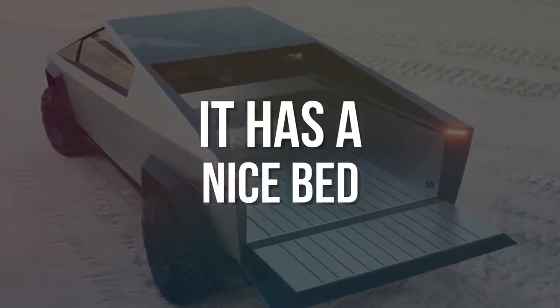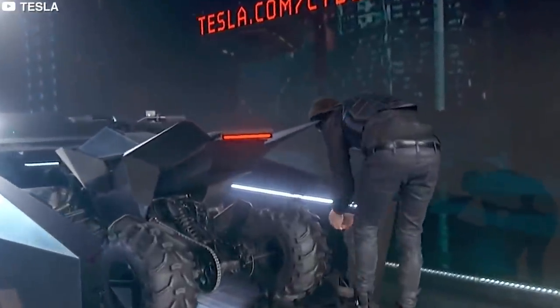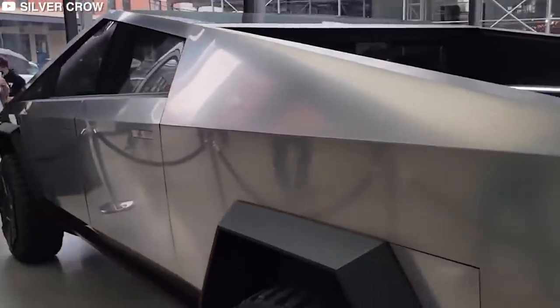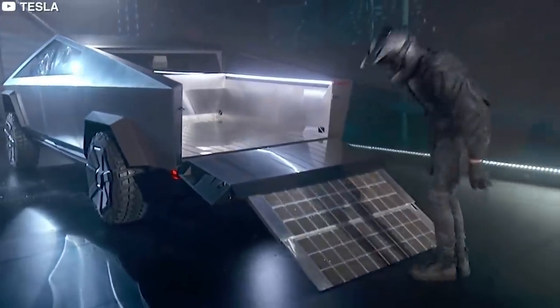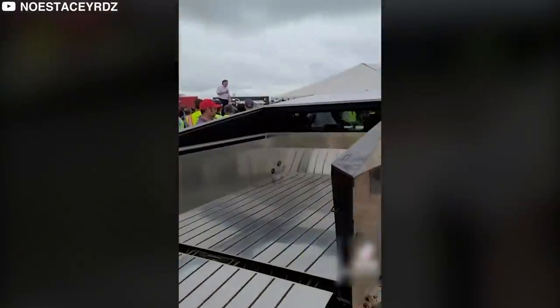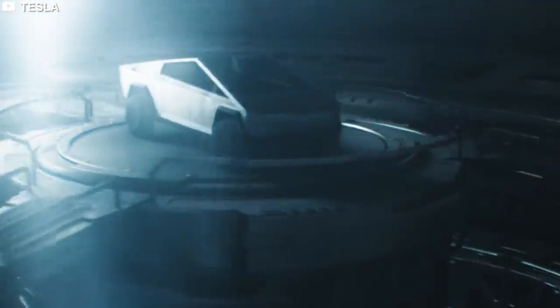The Cybertruck bed is 6.5 feet long and built of stainless steel, like the rest of the truck. Unlike other pickups, the bed has no wheel wells. The side panels have storage compartments and the tailgate has a sliding loading ramp for easy loading. The bed includes 120 and 220-volt outlets as well as an air compressor. Use the included bed cover to safeguard the bed's contents, which will also make the truck more aerodynamic.